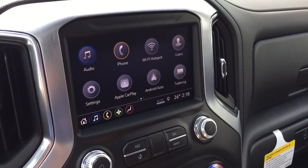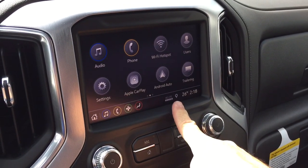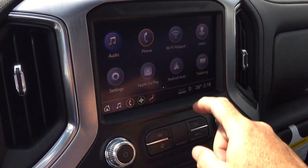Full-color touchscreen with AM/FM, Sirius XM satellite radio, and HD radio. Apple CarPlay and Android Auto, plus the Wi-Fi hotspot.